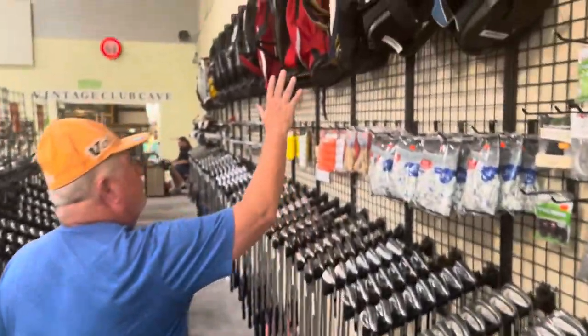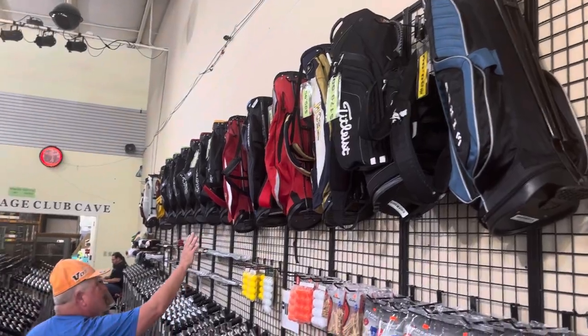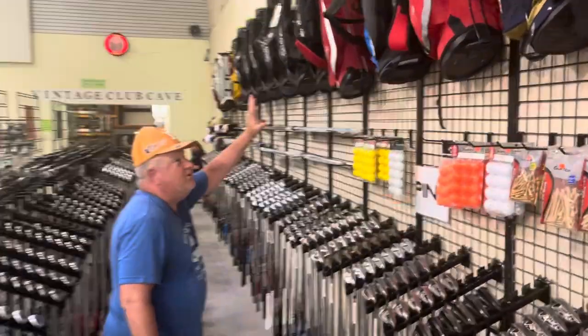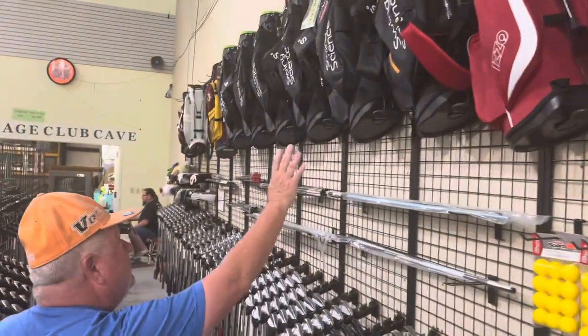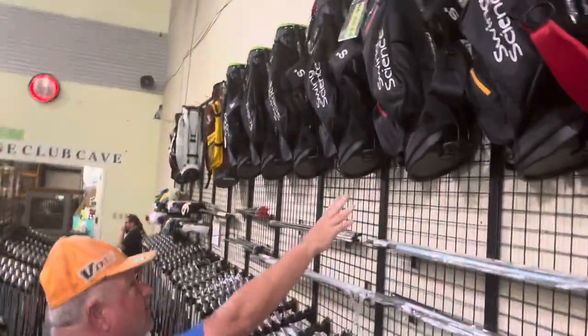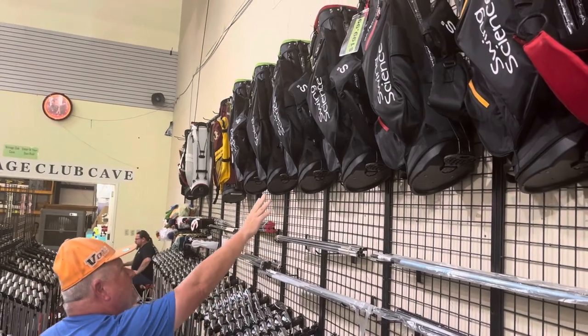We have a lot of previously owned bags, stand bags up here. Many, many colors and descriptions — high quality golf bags. We also have some new Swing Science golf bags right here, stand bags ready to go.